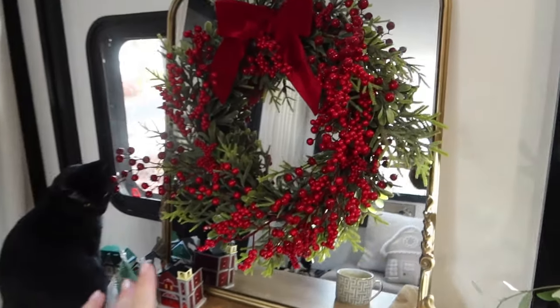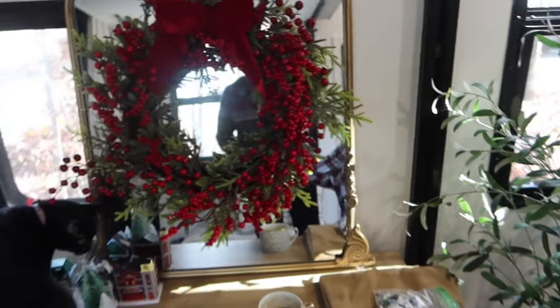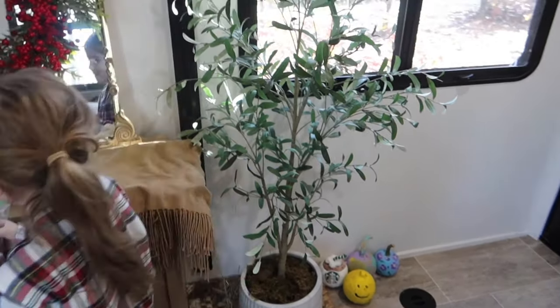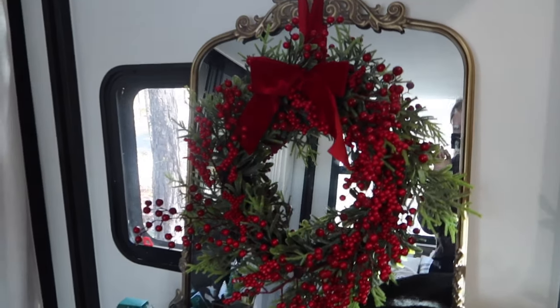Maybe something like that - just a little bit of something. I want to hang this wreath up outside. It's from Walmart. It looks super cute here but then you can't actually use the mirror, so I'm going to hang it outside. I moved the plant in here - this was just the best place for it. But let me show you the Christmas tree because it is so cute.